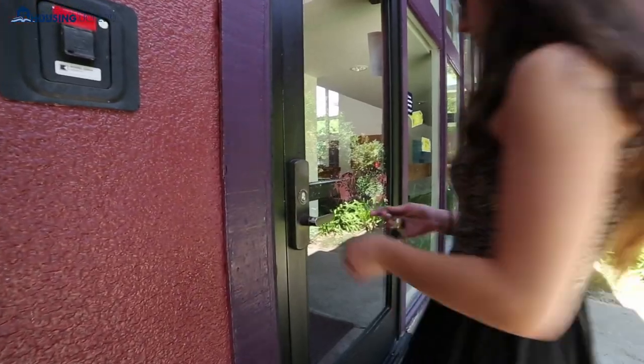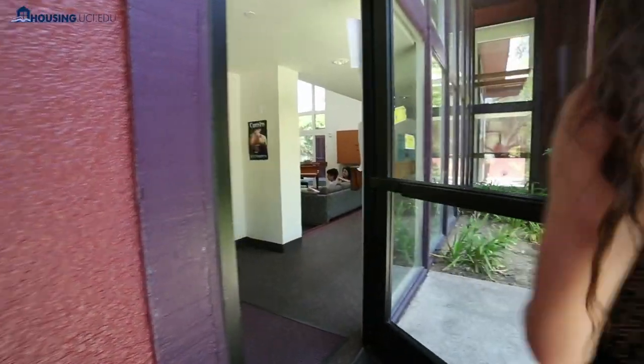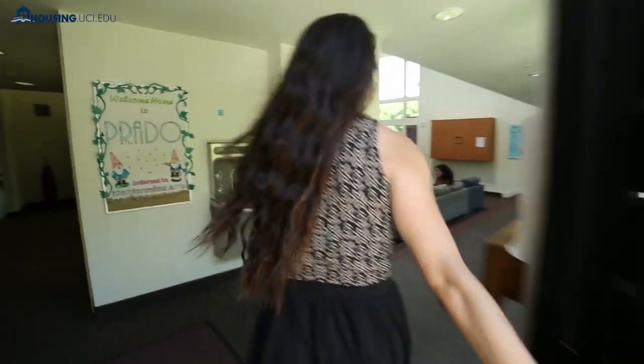Your resident hall is a place to feel at home and become a part of a community. Your room key will get you into the hall, so make sure you bring it with you. Every resident hall has a central common room with television where students can gather and socialize.